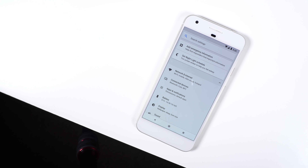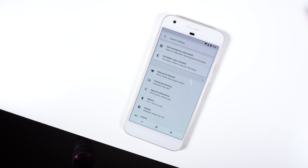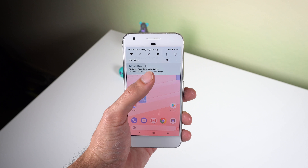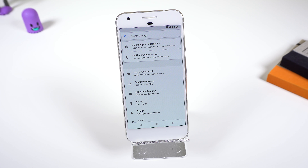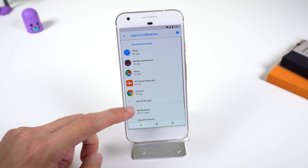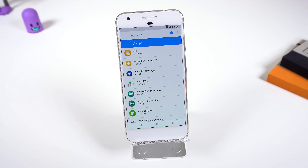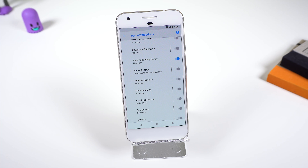Another thing you can do to save some juice is to disable some small features in Android Oreo that you may find useless or annoying. One of those is to disable the running in the background notification if you always have something like a VPN active. For those of you on Android 8.1 or have the Pixel 2, just go into Settings, Apps and Notifications, See All, and in the three-dot menu, tap on Show System. Scroll down to Android System, App Notifications, and turn off Apps Consuming Battery, and you shall never be troubled again.